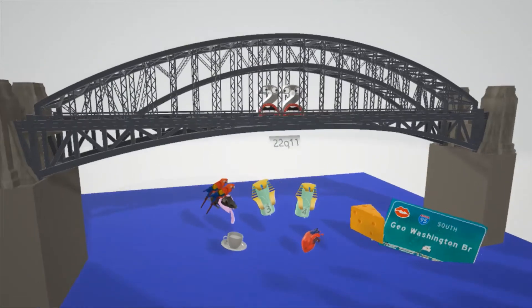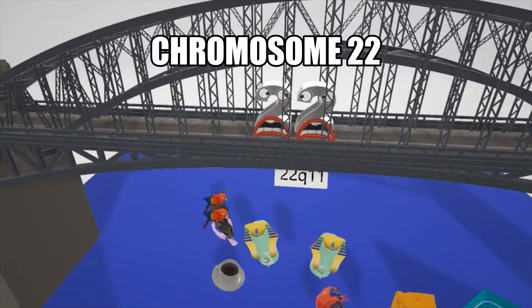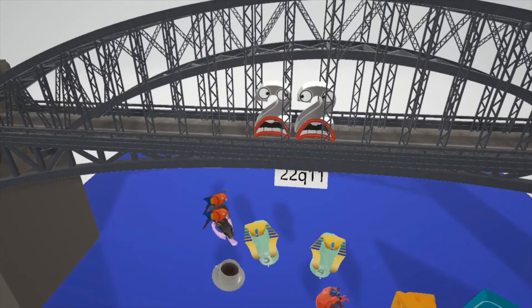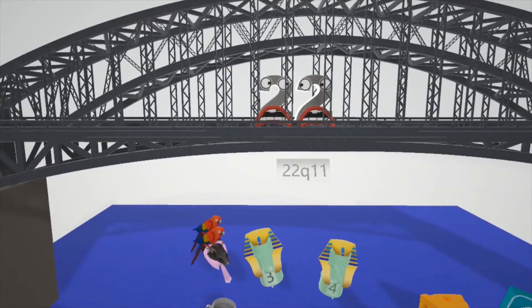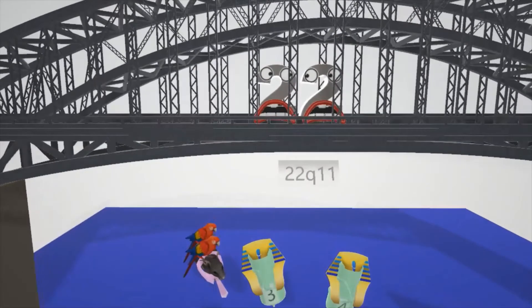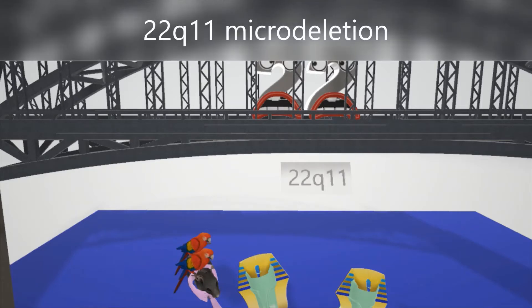So here we have these two guys up here — the 22 twins on the George Washington Bridge — to help remember chromosome 22. These are the twin twos for 22. They're very sad because they dropped their favorite paper. This paper says 22q11, and it has tremendous sentimental value to them. This helps us remember that in DiGeorge syndrome, there's a 22q11 micro-deletion on chromosome 22.